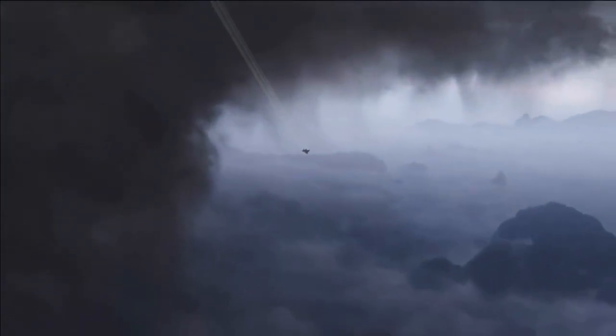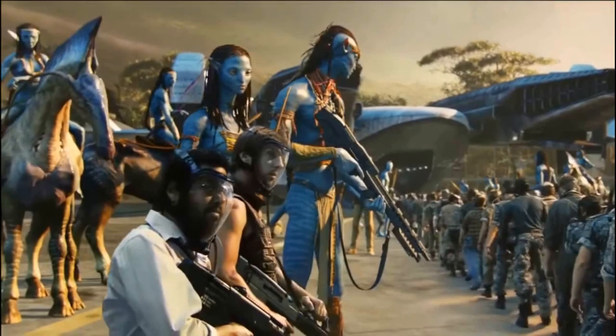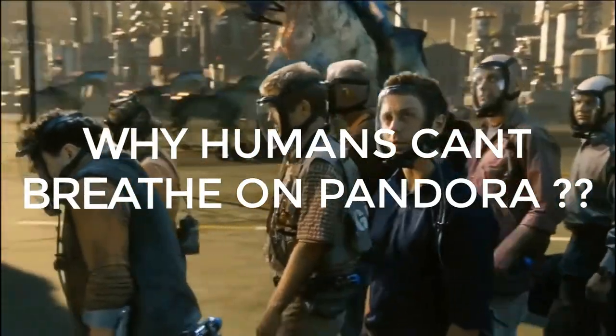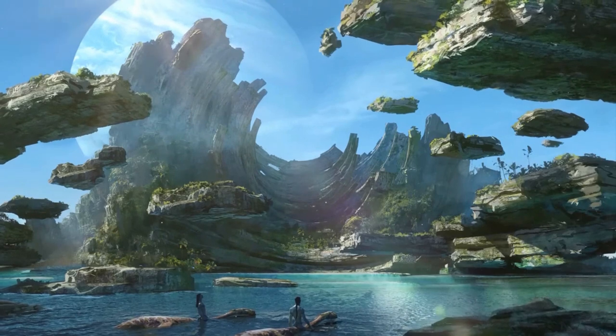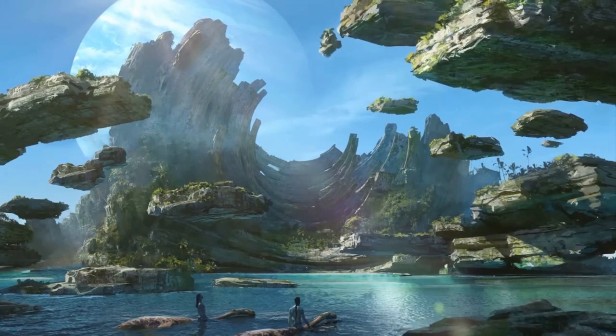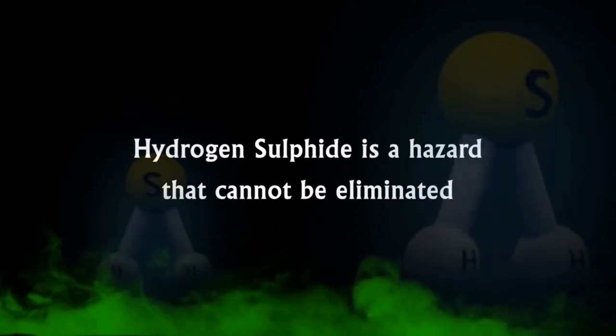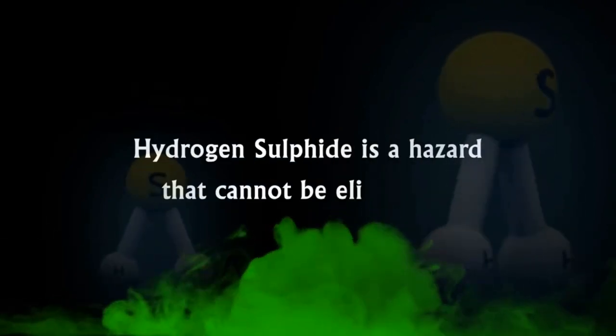Although it is possible for humans to reach Pandora, here's a question that has been frequently asked: why can't humans breathe on Pandora? It is due to the high carbon dioxide levels in the atmosphere. Additionally, there are trace amounts of hydrogen sulphide in the air which is extremely poisonous to humans.